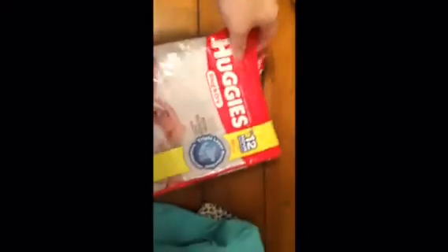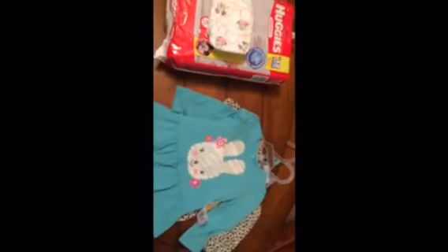I also got these Huggies diapers at Kmart — they're newborn size. I did open them already to get one out, but there's only one or two out because I changed the baby's diaper. Here's what they look like — they're Minnie and Mickey, so they work for a boy and a girl. They're really cute and soft!